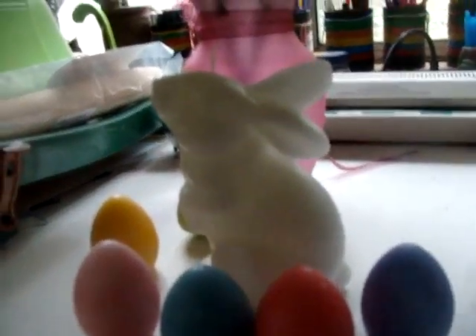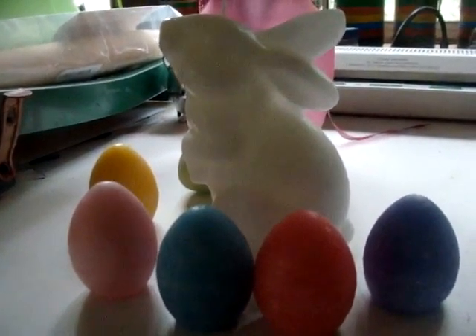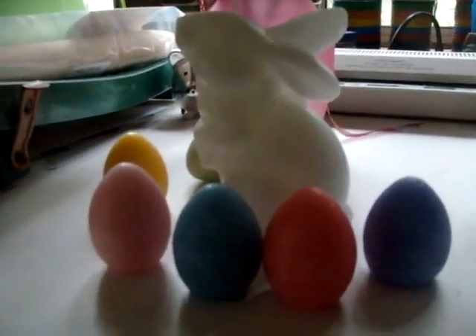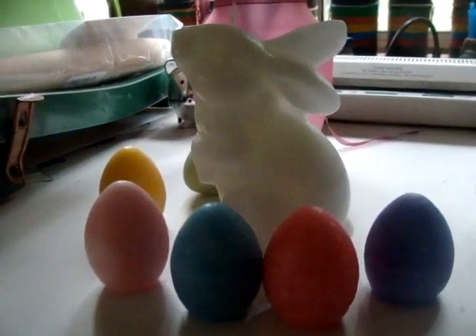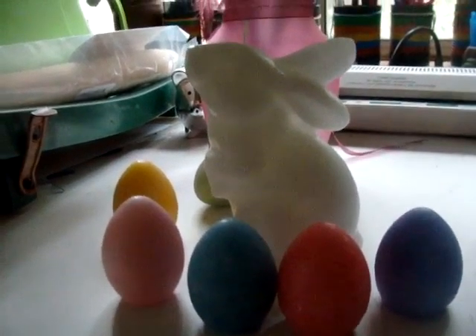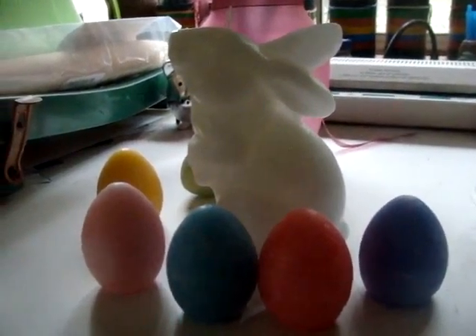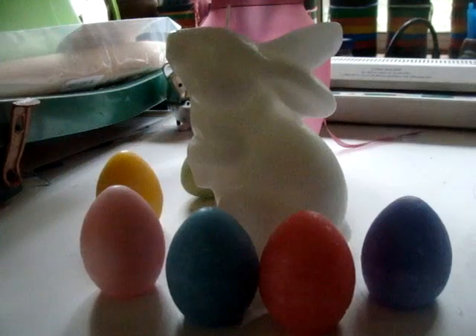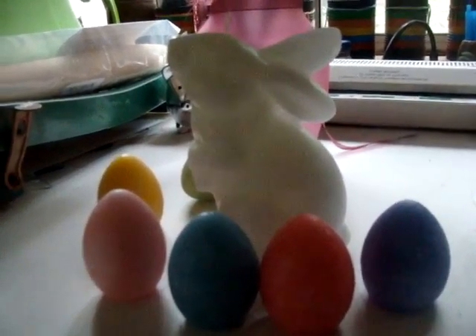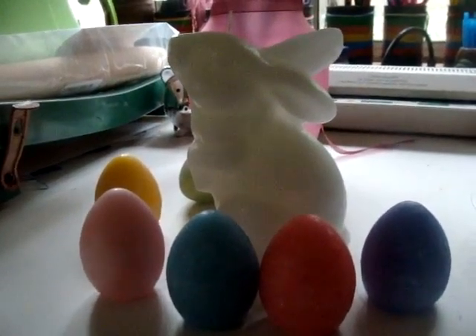I'm glad that they're long-lasting because I want to have this set for a long time and use it for my Easters. If you want a set like this, go on to Amazon and look for Sharp Gear — put in 'rabbit and egg centerpiece' or 'rabbit candle.' You can put in a couple of keywords and it will come up, or go directly to their shop on Amazon.